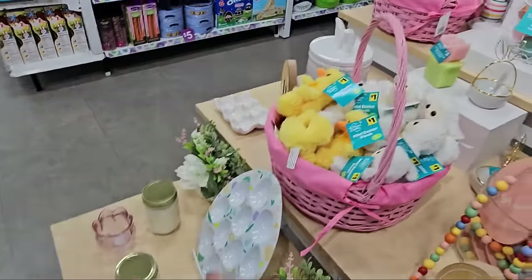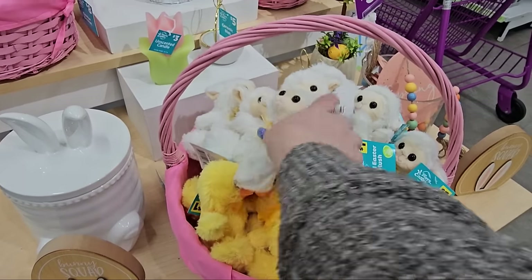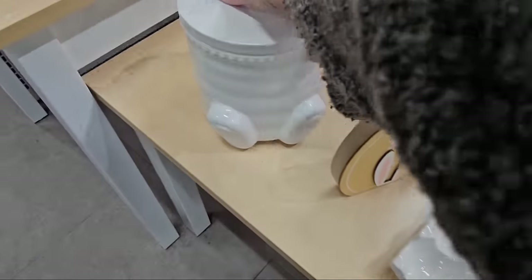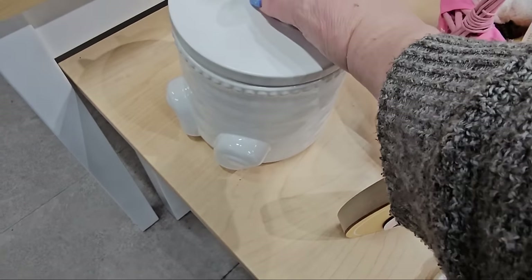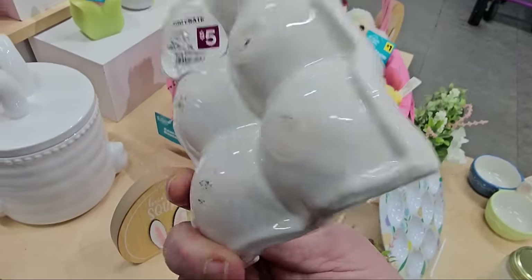Of course they have the little chicky plushes for a dollar. And the little lamby and the chicky. And over here they have the brown bunny. Oh, and look at this — ceramic cookie jar with the ears and everything, ten dollars. And here's a ceramic egg crate for five dollars.